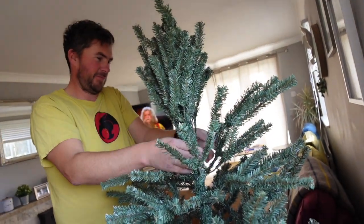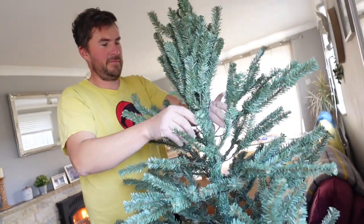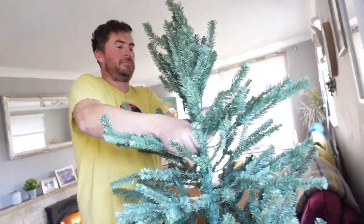The professional at work — fluffing the tree! I'm not allowed to touch, apparently.